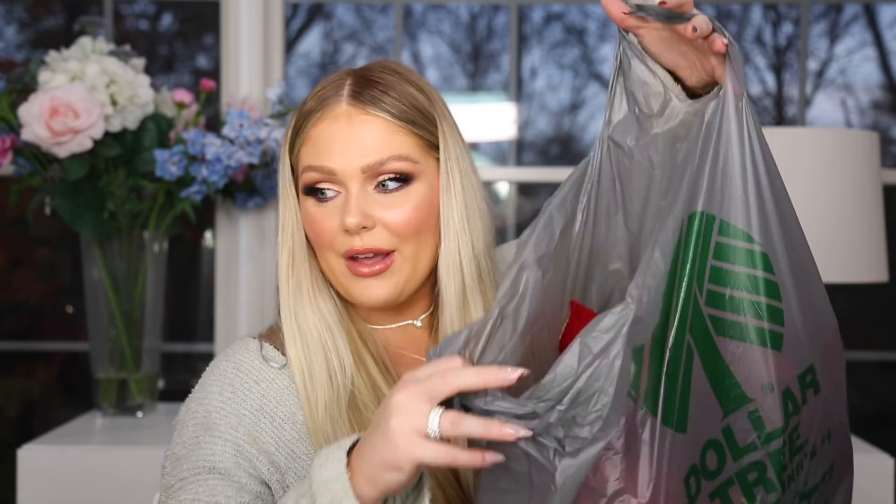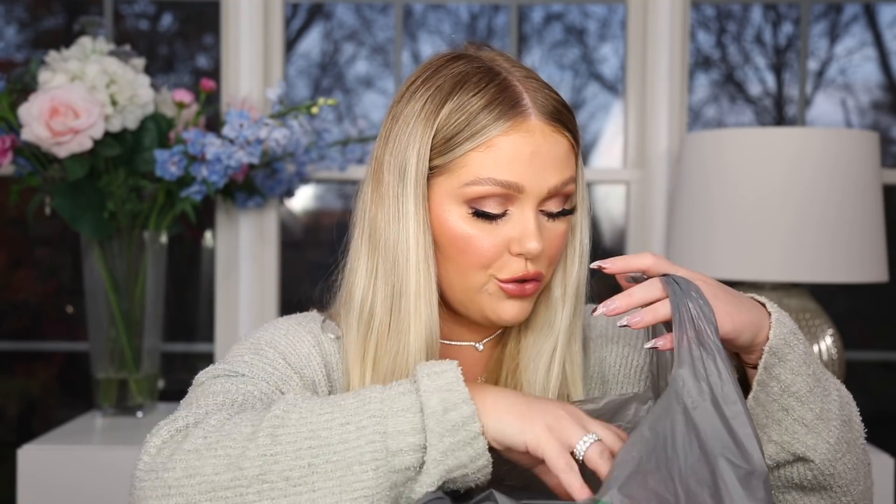Last but not least I got a big bag of florals. I buy florals at Dollar Tree all the time — they change them out seasonally and fake flowers can be very expensive. I grabbed a couple of these poinsettia flowers — you have to fluff them up a bit but once fluffed they actually look really nice. They're red with gold detailing. What I like to do is put these in my tree in areas that feel barren or have a gap. I've done this every year. You could also put them in a vase for decor.